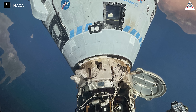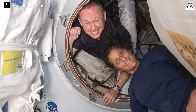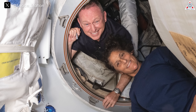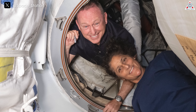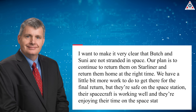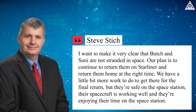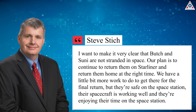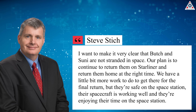The series of delays in Starliner's return, with now an indefinite return date, have created a narrative that Williams and Wilmore are stuck and stranded in space — two words commonly used in media reports across the world. Stitch said at the start of the June 28th briefing that he wanted to clear up those misunderstandings: 'I want to make it very clear that Butch and Suni are not stranded in space. Our plan is to continue to return them on Starliner at the right time. They're safe on the space station, their spacecraft is working well, and they're enjoying their time on the station.'